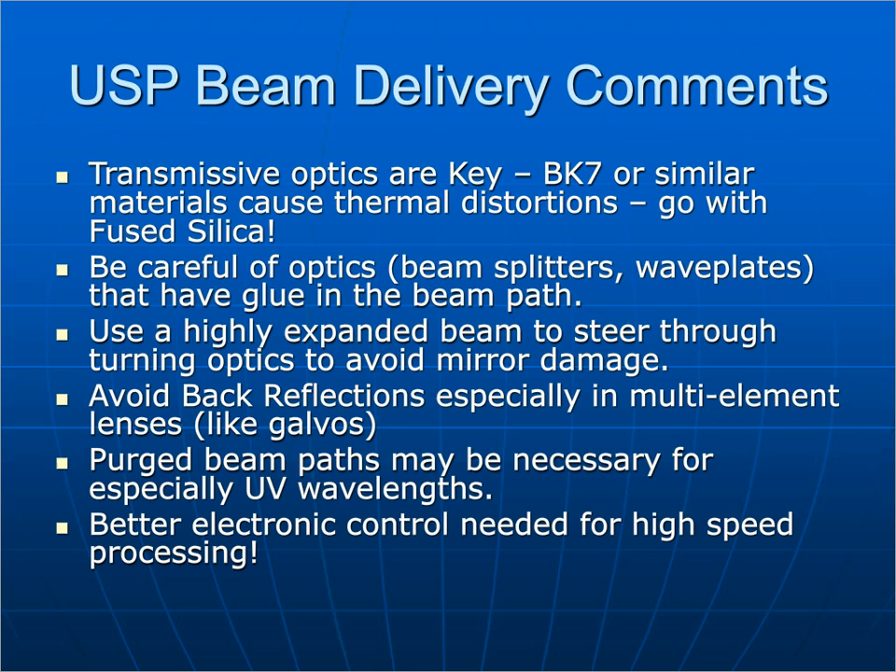Some general comments on beam delivery: transmissive optics are key. Because of the short pulse length and especially short wavelength, BK7 or similar materials cause thermal distortion, so you need fused silica for all your optics. Be careful of beam splitters or wave plates with glue in the beam path — you'll toast the optics. Use a highly expanded beam through turning optics to avoid mirror damage, avoid back reflections especially in multi-element lenses like galvos, you may need to purge the beam path — especially true for short pulse UV wavelengths — and better electronic control is needed for high-speed processing.